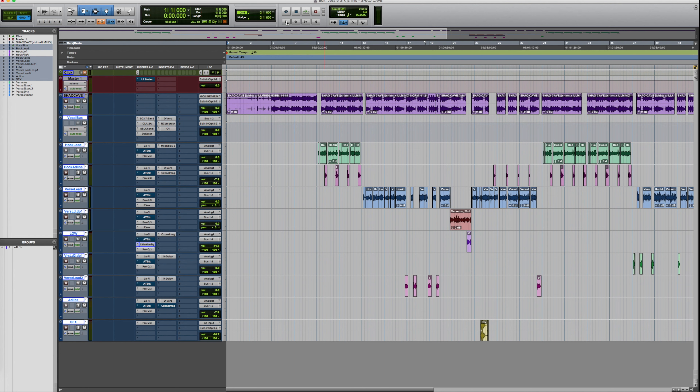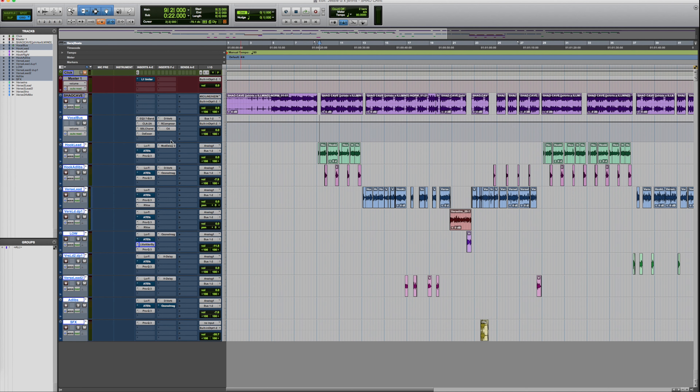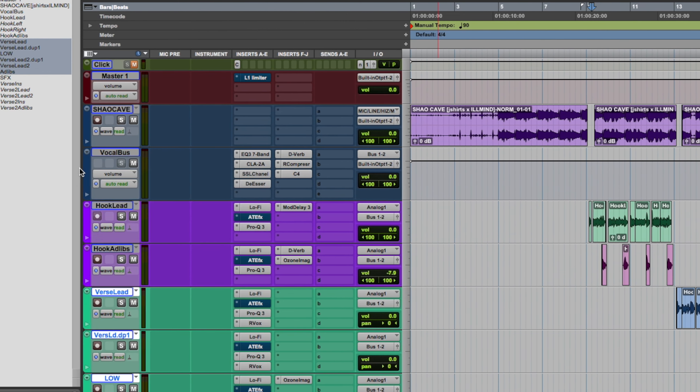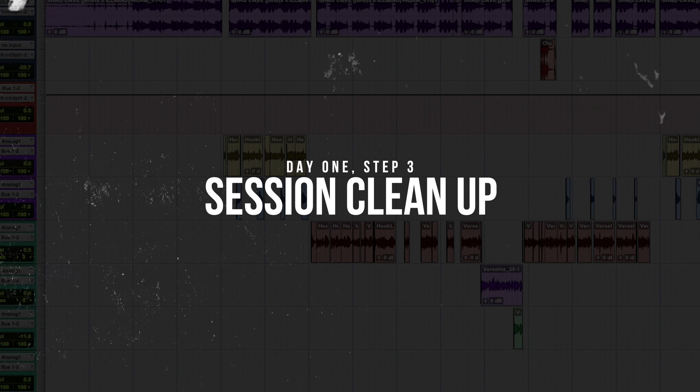I'm going to share my Pro Tools screen now. This is day one, the technical day. Normally when I get a session, I'll open it and the first thing I like to do is play the track through a few times. That way I can get an idea of the direction the client wanted to go — see what effects they're using, like there's an altar boy plugin and an imager here. I'll typically walk around the room and take notes on my phone of anything that stood out.